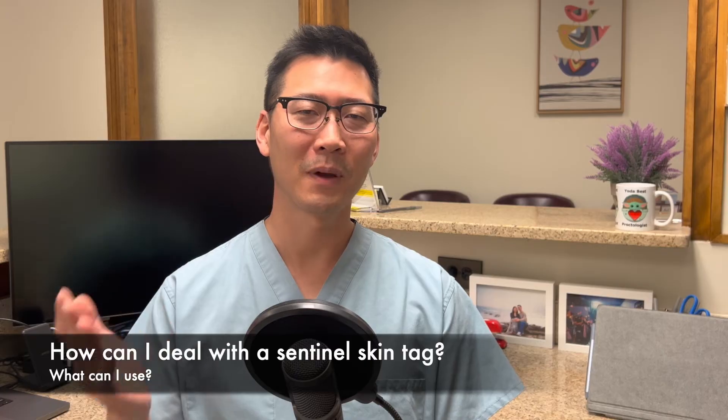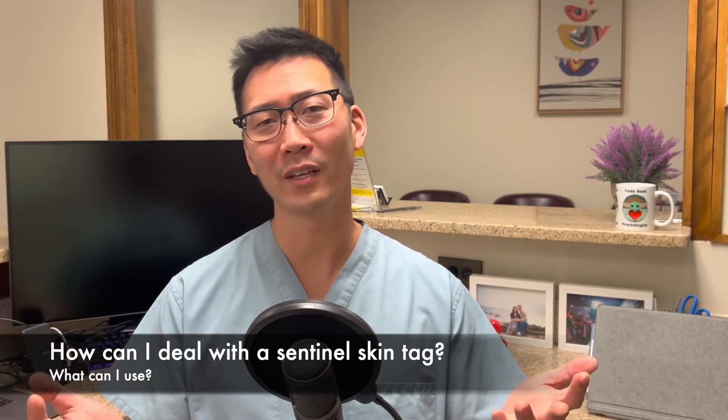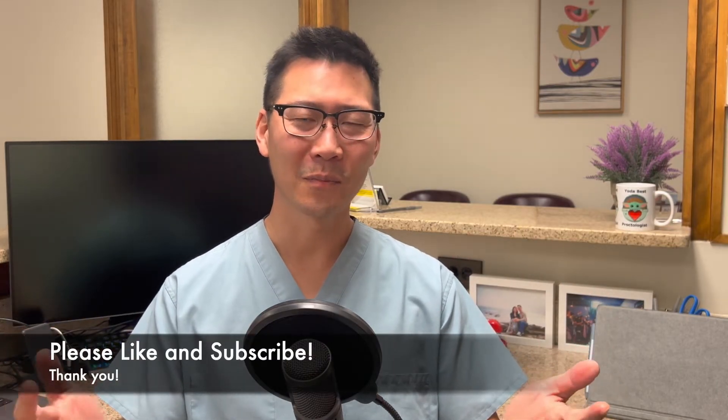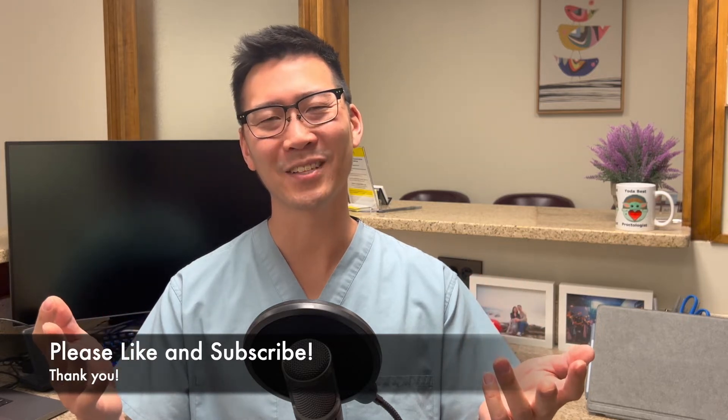So the topic we want to talk about today is: how do we deal with the sentinel pile after a fissure is healed? Are there any over-the-counter remedies or what do you suggest, Dr. Chung? Before we get there, please check the description for video consultation information, Pranicura — which we'll talk a little bit more about today as well — and other products that are helpful for you.